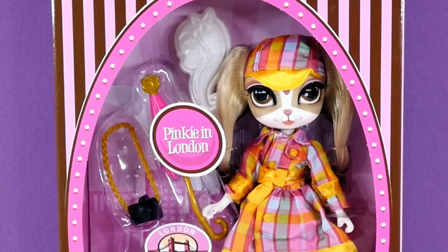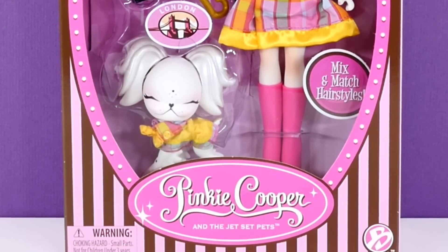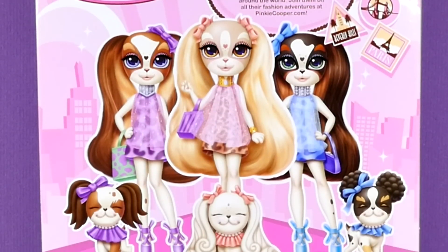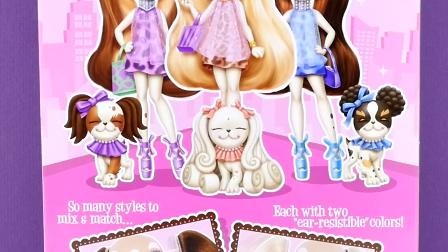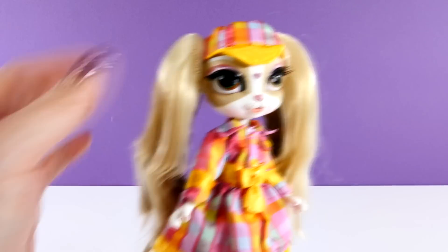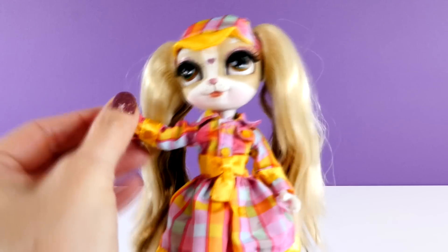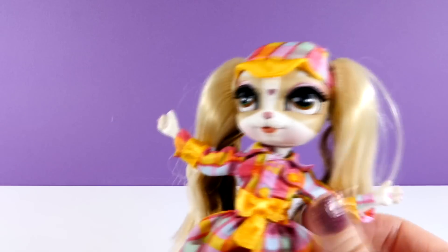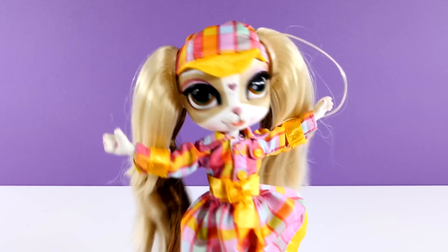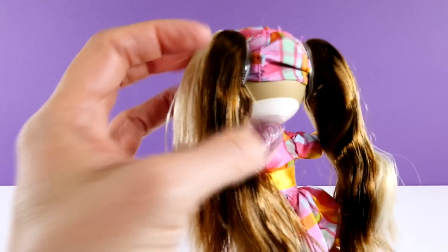Hey guys, welcome back to DCTC! This is Amy Jo and today I'm going to be opening a Pinky Cooper and the Jet Set Pets doll. This is Pinky in London, and I have actually never opened a Pinky Cooper doll before. This was a request from one of our subscribers, Kyle in Virginia.